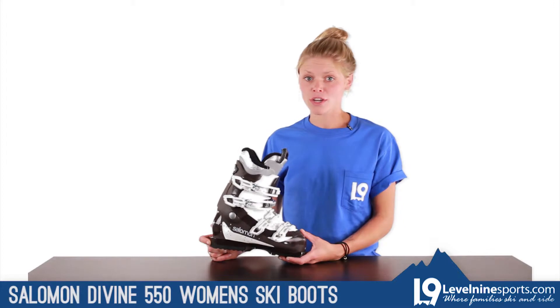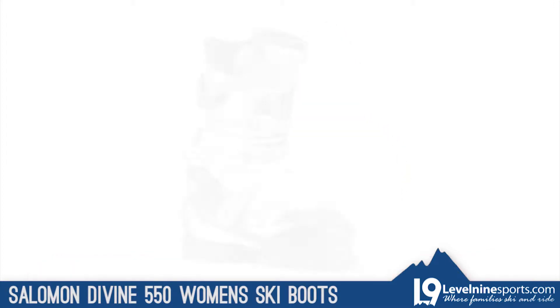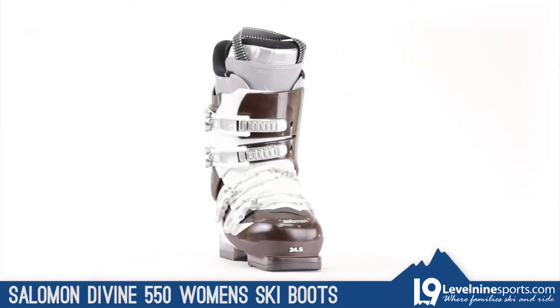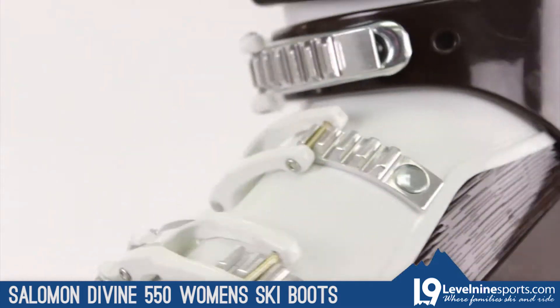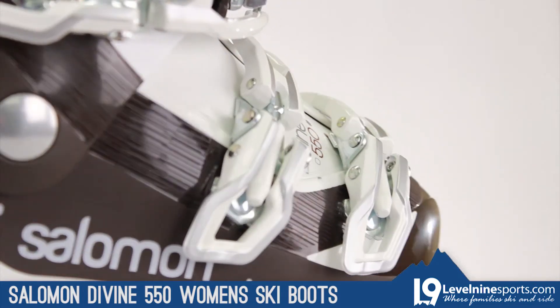Sarah here from Level 9 Sports to talk to you about the Salomon Devine 550 Women's Ski Boot. The Devine 550 offers superior warmth and comfort for beginners to intermediate skiers. It's a lightweight boot with a soft 55 flex rating and a 104mm last, making for an easy and comfy ride down the hill.